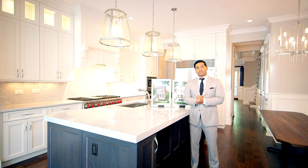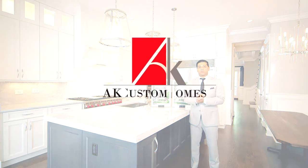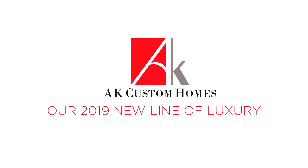Give us a call or go to our information below on the website and send us an email or text, and we'll be happy to provide you with more information. We look forward to working with you. AK Custom Homes — introducing our new line of luxury living.